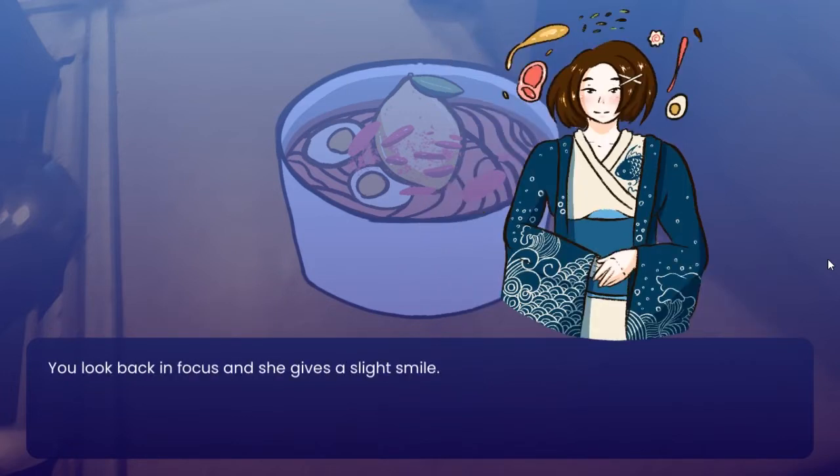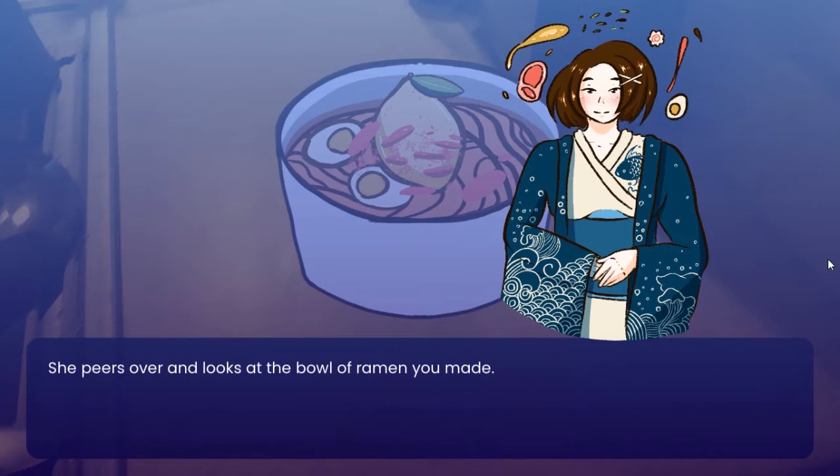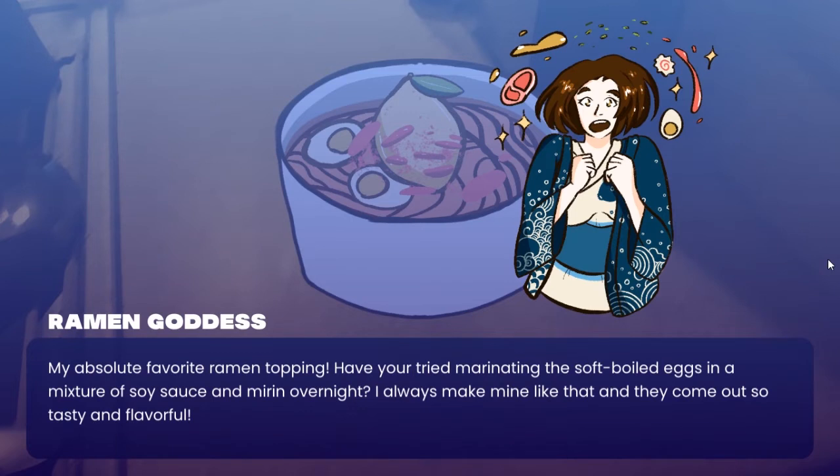'Are you awake?' You look back in focus and she gives a slight smile. 'Hello, Cup Noodle Goddess — pleasure seeing you again.' 'The pleasure is all mine. Can I see what you made for dinner tonight?' She peers over and looks at your bowl of ramen. 'Hot daddy, that is a baller bowl of instant ramen. Spicy — I could never handle how you manage the spice. My absolute favorite topping. Have you tried marinating the soft-boiled egg in a mixture of soy sauce and mirin overnight? I always make mine like that and they come out so tasty and flavorful.'